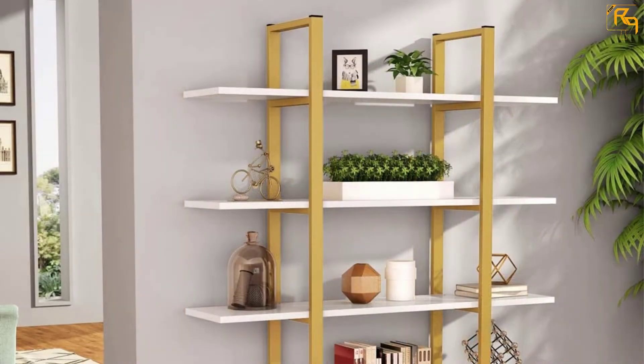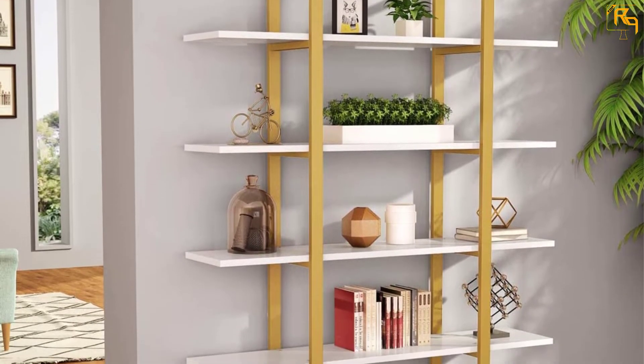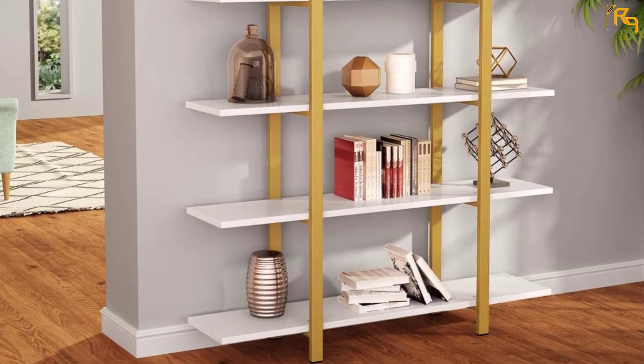Assembling it takes just 5 minutes, which is an added advantage. The non-slip pads at the bottom keep the bookshelf stable. So when looking for an easy-to-use bookshelf, this is a worthy option.